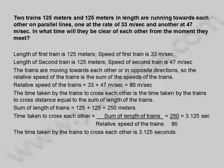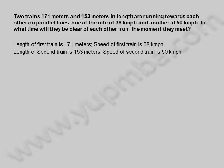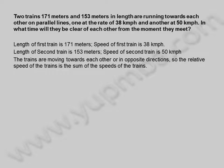Let us see another example. Two trains 171 meters and 153 meters in length are running towards each other on parallel lines, one at the rate of 38 kilometers per hour and another at 50 kilometers per hour. In what time will they be clear of each other from the moment they meet? The trains are moving towards each other, so the relative speed is 38 plus 50 kilometers per hour, equal to 88 kilometers per hour.